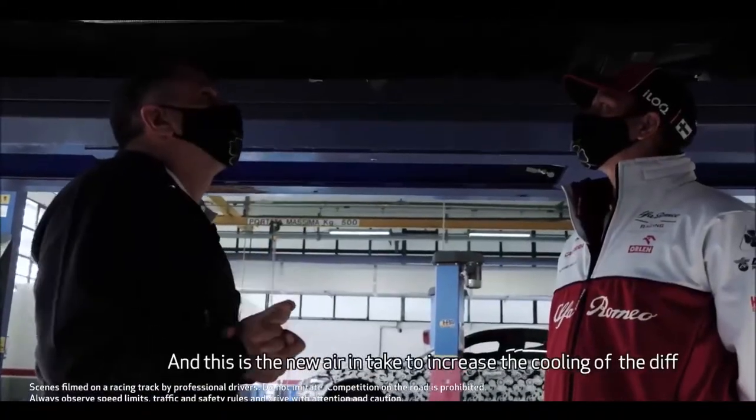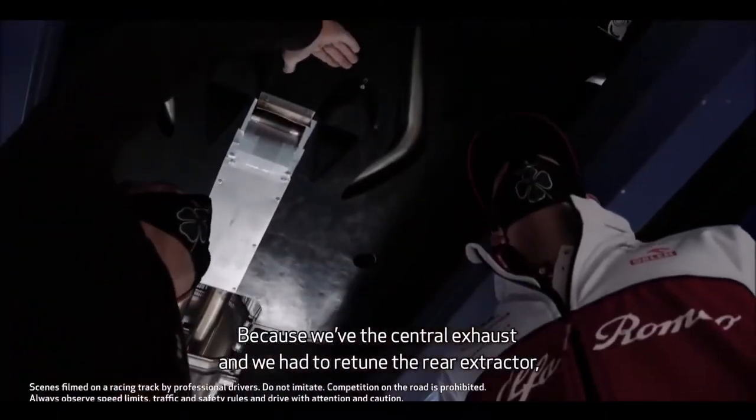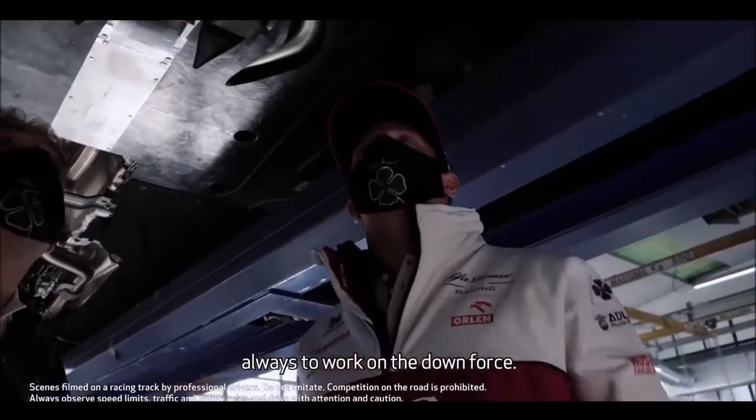And this is the new air intake to increase the cooling of the air. Because we have the central exhaust, and so we have to retune the air extractor to always work on the downforce.